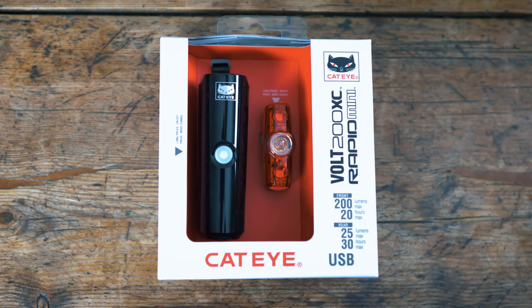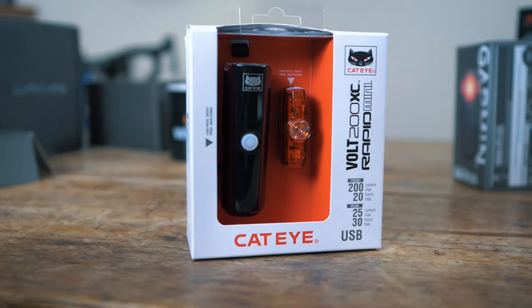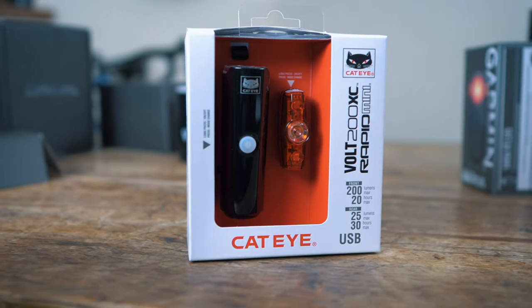A really good light for urban riding would be the Cateye Volt 200 XC along with the Rapid Mini rear light. To put that in context, the average car on full beam puts out around 1,200 lumens. These lights come in at a really affordable, respectable price and are going to keep you so much safer on the road — this is what we'd recommend as an absolute minimum when riding in lower light conditions.